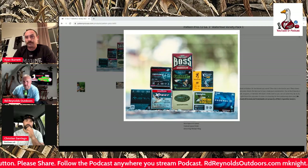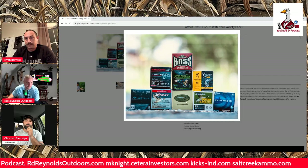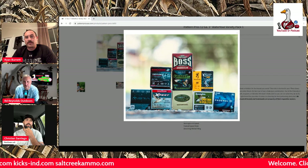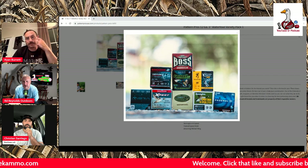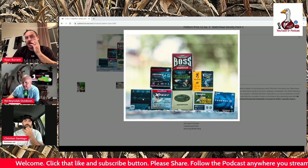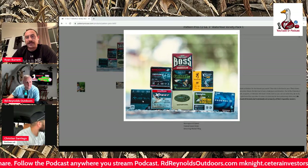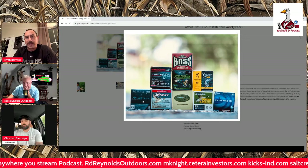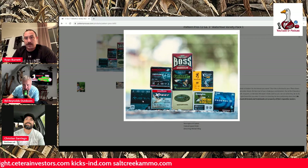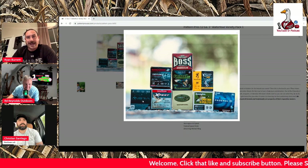Each box contains 24 shells — three shells of each of the eight brands — in three inch. They'll also be getting into three and a half inch soon. I used to be a three and a half inch guy until I learned that two and three quarters can pattern better all day long. I've never had a gun that shoots three and a half inch so I've just always used three inch. You don't have that kick with two and three quarters and you can make your next shot better because of reduced muzzle jump.